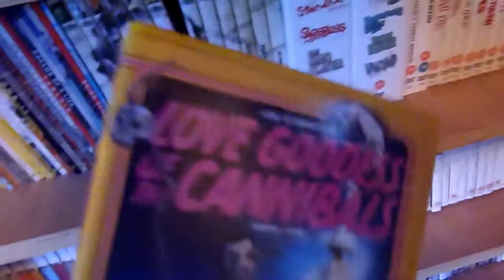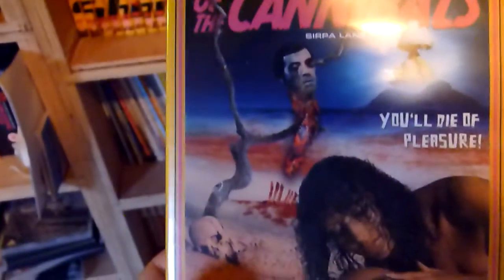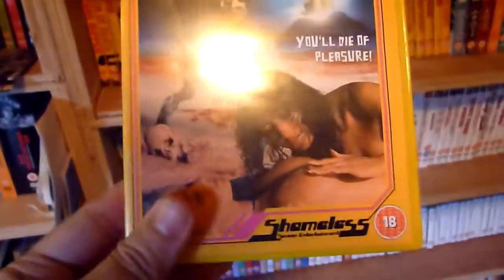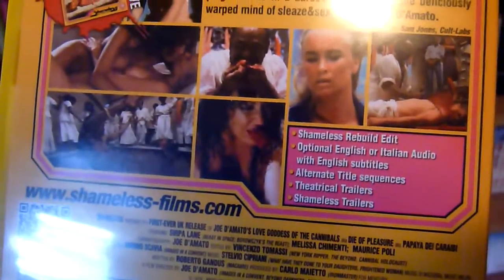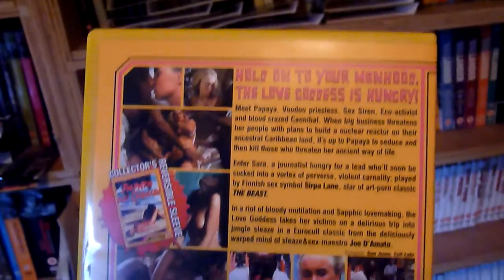Number twenty-one I haven't got, but I think it's one of the lenticular sleeve or box set ones. So number twenty-two is Love Goddess of the Cannibals — again a seamless edit of the film, with a reversible sleeve.